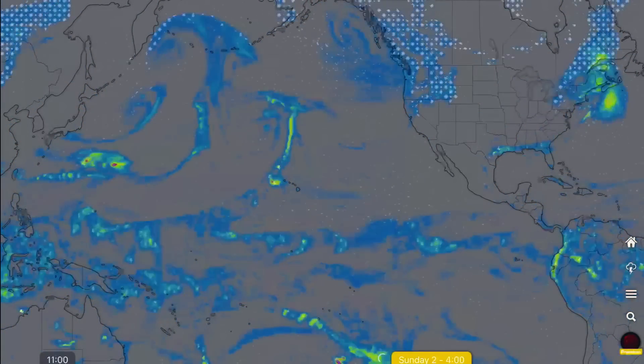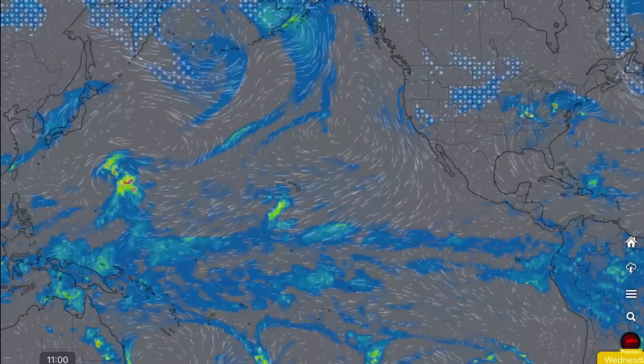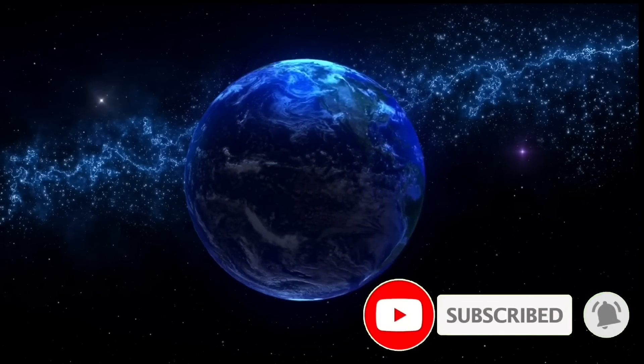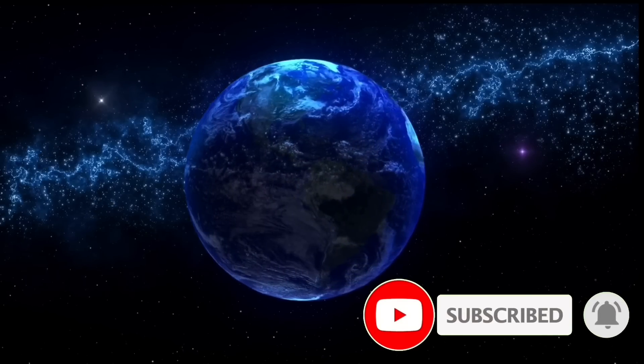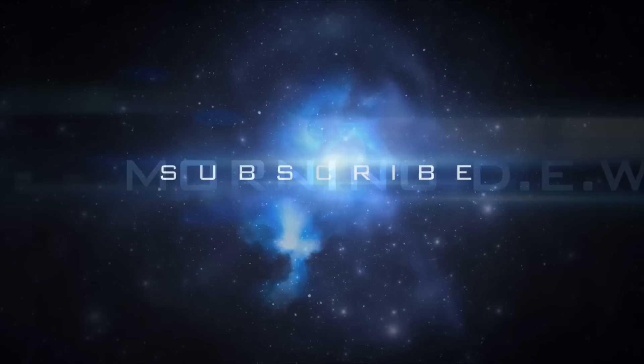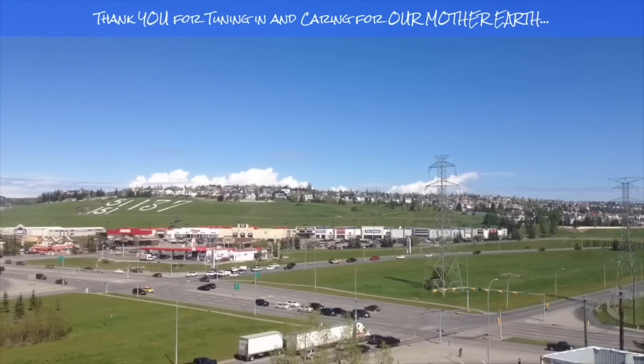We've also got stormy conditions brewing just north of Hawaii — watch for high surf and rains for the West Coast. Much love everybody — stay aware and prepared, stay young and have fun, and get your daily due. Bye bye now. If you enjoyed today's video, please hit that like button, subscribe, and share with your friends and family from across the world.